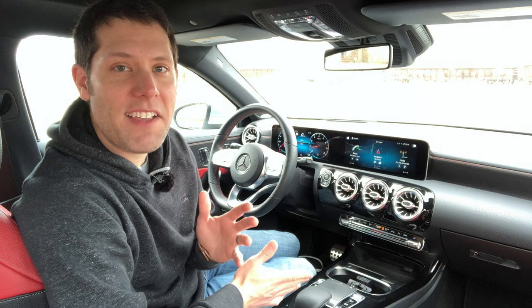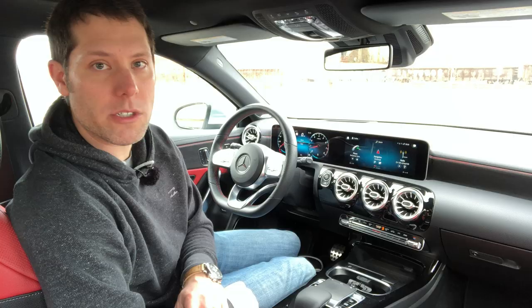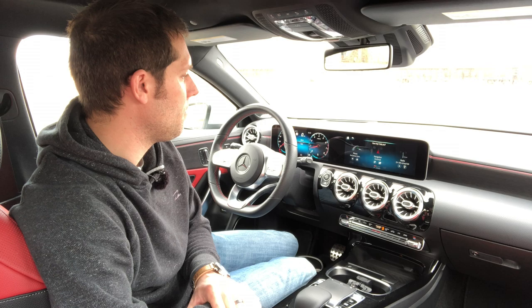Unlike the CLA, the A-Class has a thoroughly modern interior with these two big screens and climate controls you don't have to put on your bifocals to use. In fact, in the A-Class, you don't even have to use these climate controls. [Voice command demo] 'Set the temperature to 74 degrees.' How modern is that?